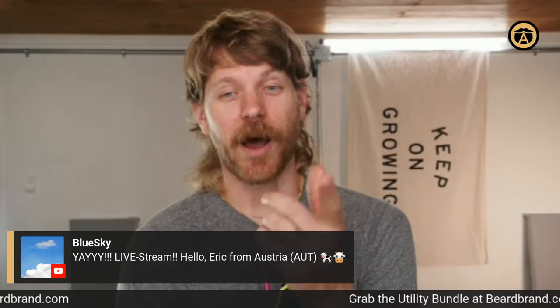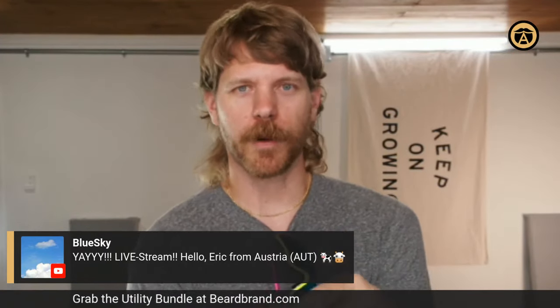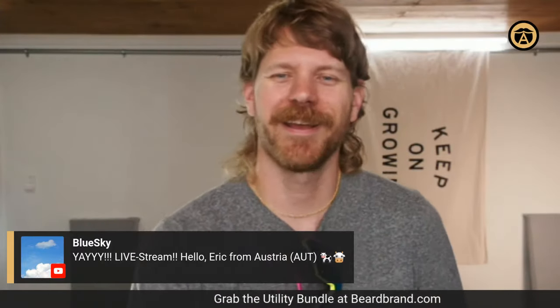Shoutout to Austria — I actually just gave a talk to a bunch of Austrians who came to America to learn how to do a startup. My good friend Tobias van Schneider is Austrian. I want to go to Vienna and check out the country. My family immigrated to America in the early 1900s — they're originally from the southern part of Poland, which was part of the Austro-Hungarian Empire. So technically speaking I'm a little bit Austrian.